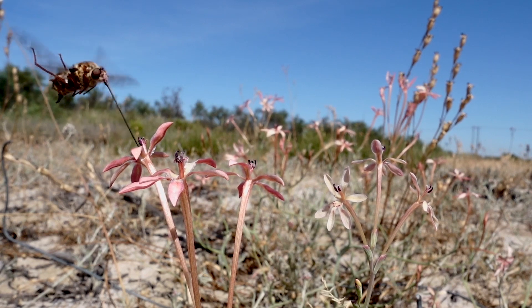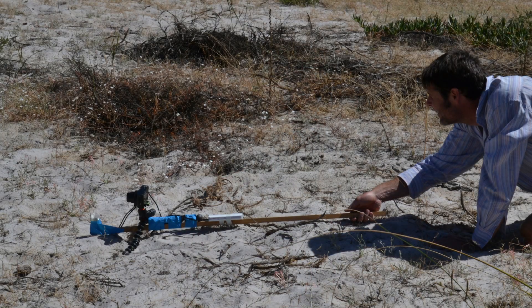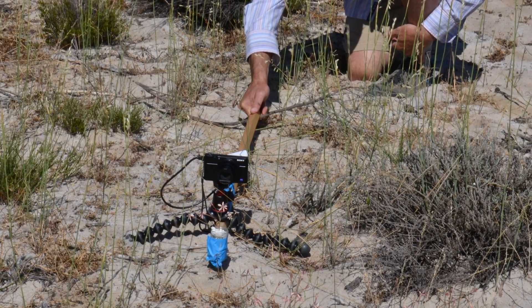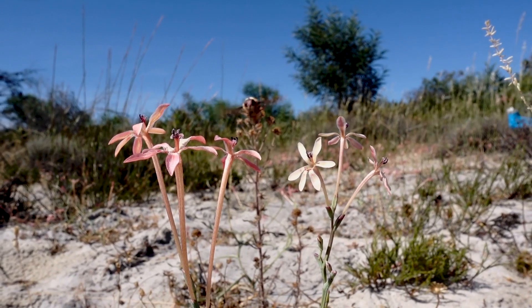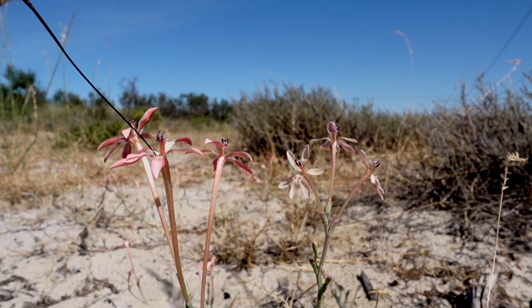We've managed to use cutting-edge nanotechnology to capture these long-tubed irises in the very act of speciation. We've managed to do so in a very threatened habitat type called sandplain fynbos in Mamre on the west coast of South Africa, and also using an extremely charismatic pollinator — a fly with a tongue of about 6 centimetres in length.